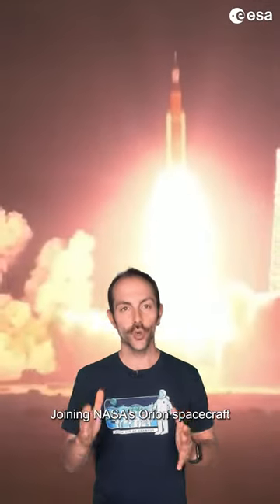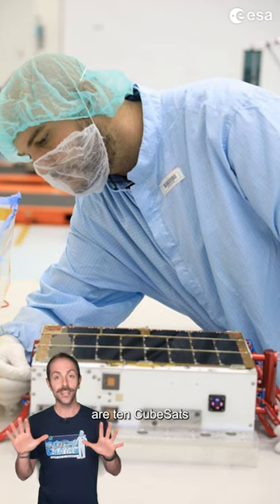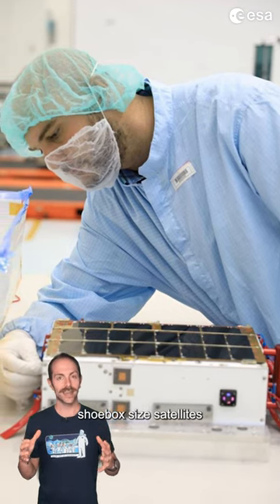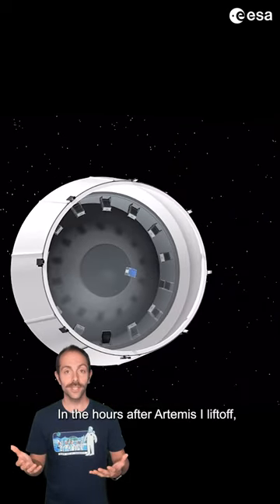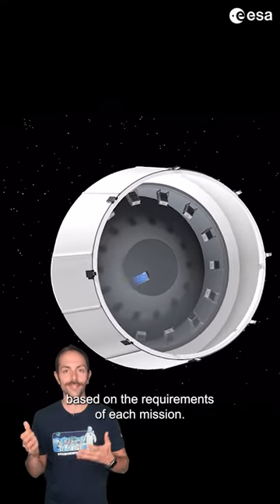There's more to Artemis 1 than meets the eye. Joining NASA's Orion spacecraft and the European Service Module are 10 cubesats — shoebox-sized satellites. In the hours after Artemis 1 liftoff, cubesats were deployed at specific times based on the requirements of each mission.